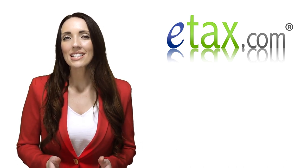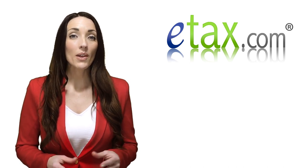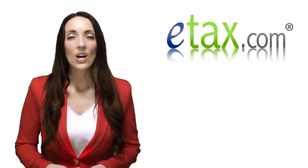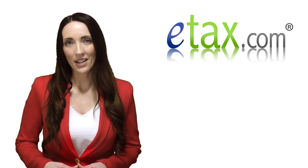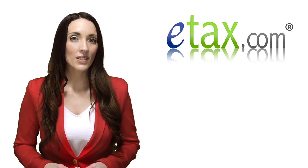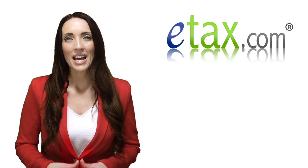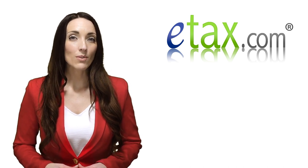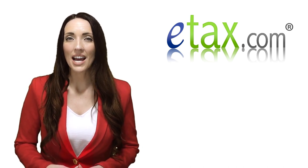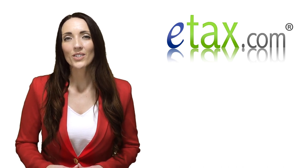This information is necessary for filing your tax return because it determines whether you owe additional taxes or are eligible for a refund. If the amount of tax withheld from your pay is greater than the amount of tax you owe, you will be eligible for a tax refund. However, if the amount of tax withheld is less than the amount of tax you owe, you will need to pay the difference when you file your tax return.